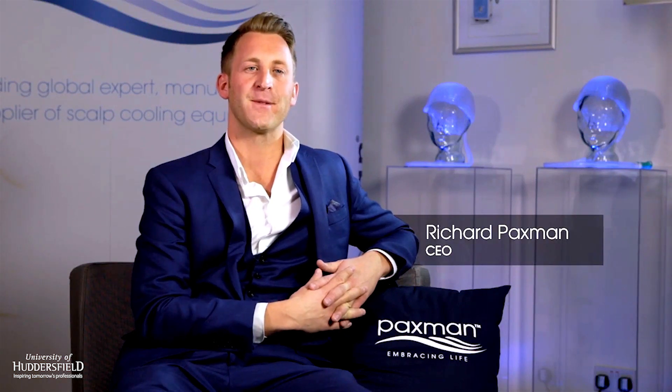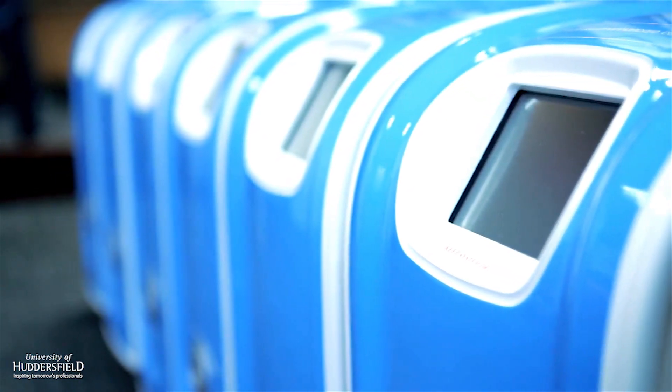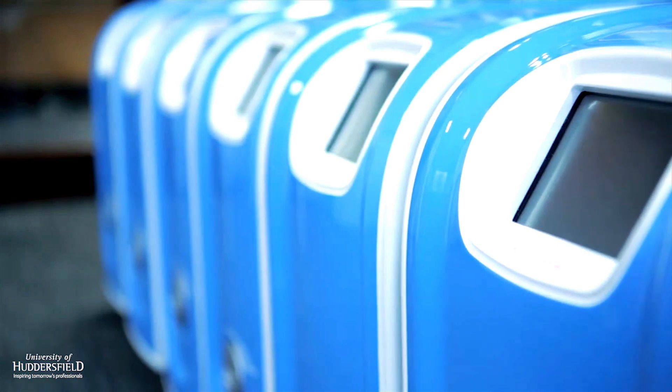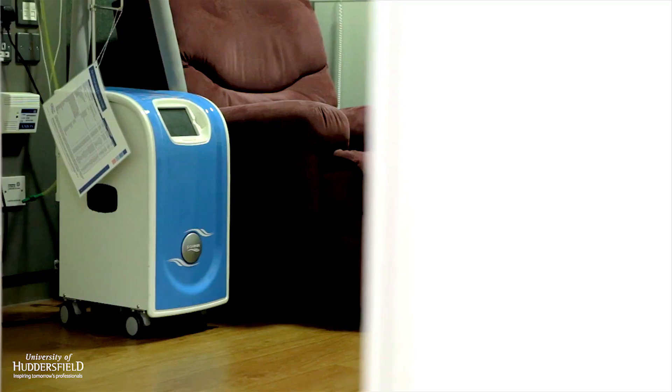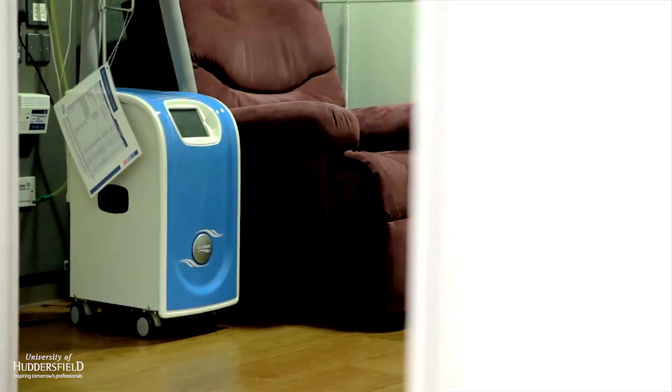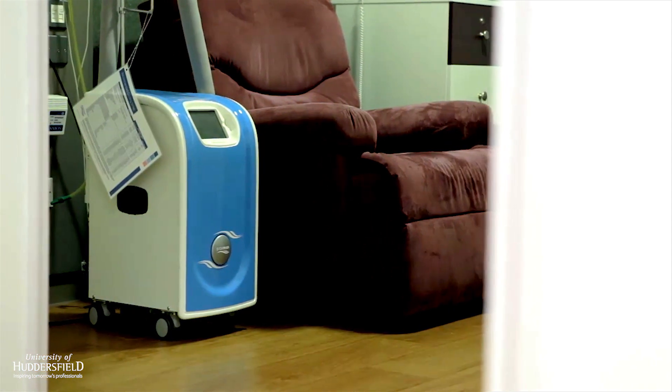My name is Richard Paxman, CEO of Paxman Coolers Limited. Paxman was established in 1997, and we are known as the world's leading expert and manufacturer of scalp cooling equipment. We have over 2,000 systems in the world, 900 of those being in the United Kingdom. Scalp cooling is becoming a standard treatment practice within the UK, with 80% of all private and NHS hospitals adopting the technology.